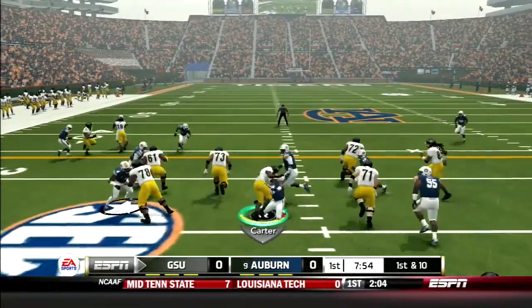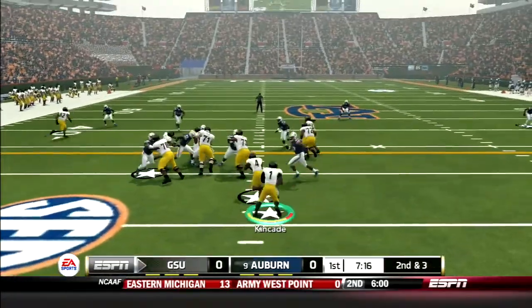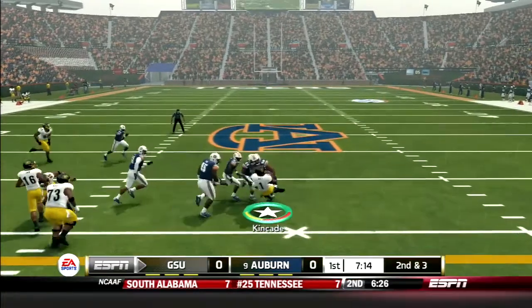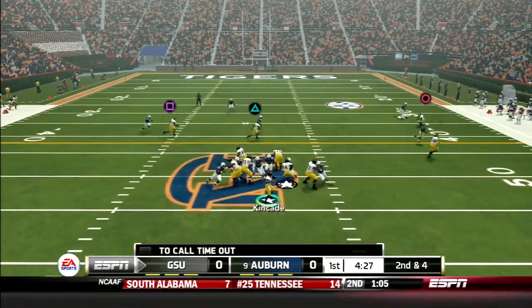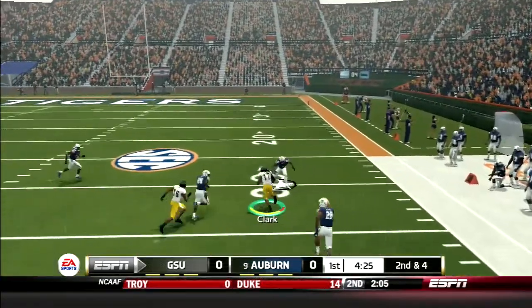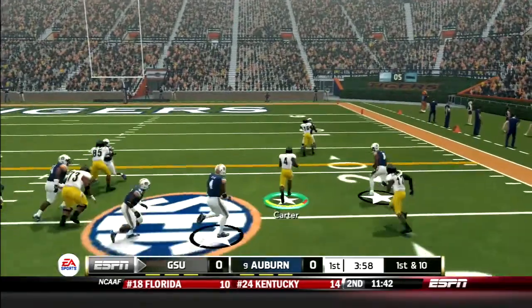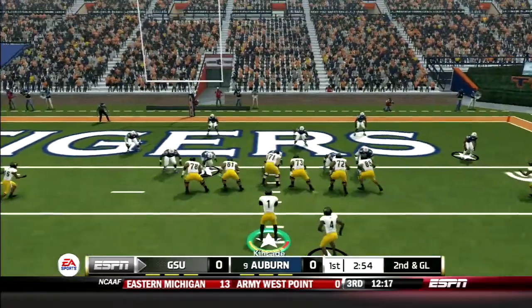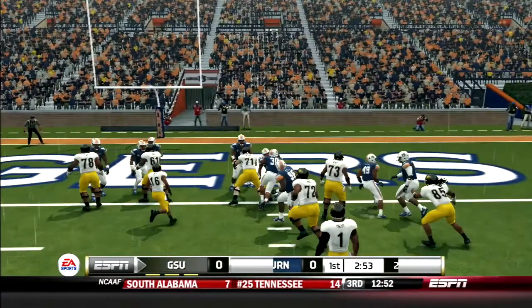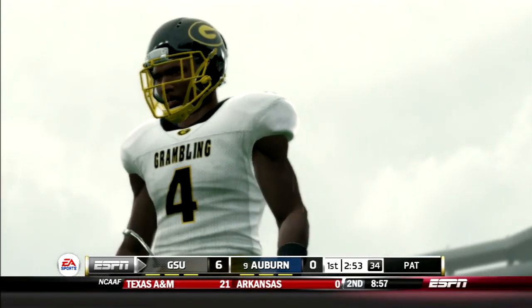First quarter action: Martez Carter takes the handoff up the middle, breaks a tackle and gains 7. Next play, Kincaid keeps the option right, has some green in front of him and gains 7 more yards. A few plays later, Kincaid drops back and hits Clark on the curl route and the sophomore wideout picks up 18. Then Tez Carter takes the sweep right — look at the lane opened up by the O-line. He turns on the jets and gains 24 yards. Then number 4 punches it in from 2 yards out. GSU strikes first.